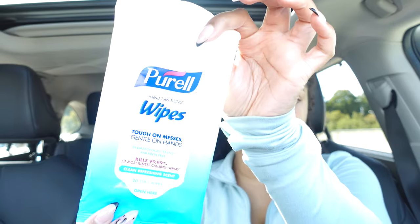Going back to sanitizer, I also keep Purell hand sanitizing wipes in my car. You never know when you want to wipe something off your hands — sometimes hand sanitizer alone isn't quite enough when your hands feel really dirty. These are great for wiping your hands and also for wiping down other surfaces. I keep these in my glove compartment along with the hand sanitizer.